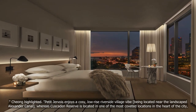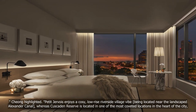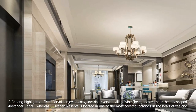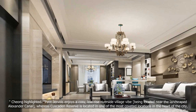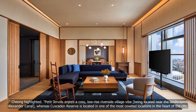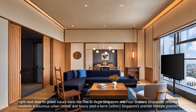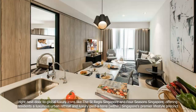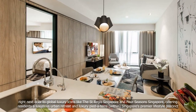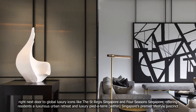Chong highlighted that Petit Jervois enjoys a cosy, low-rise riverside village vibe, being located near the landscaped Alexandra Canal, whereas Cascaden Reserve is located in one of the most coveted locations in the heart of the city — right next door to global luxury icons like the St. Regis Singapore and Four Seasons Singapore, offering residents a luxurious urban retreat and luxury pied-à-terre within Singapore's premier lifestyle precinct.